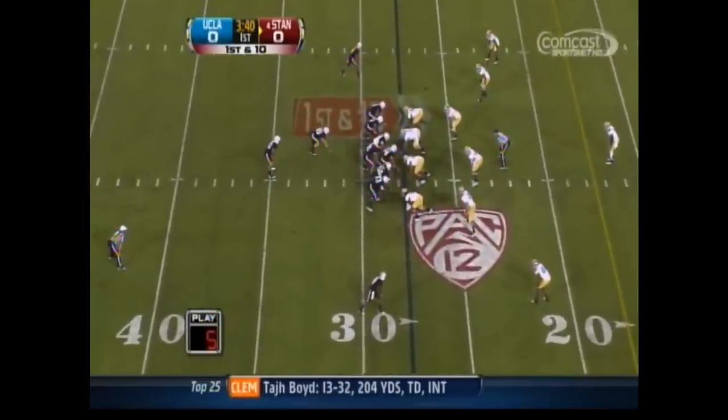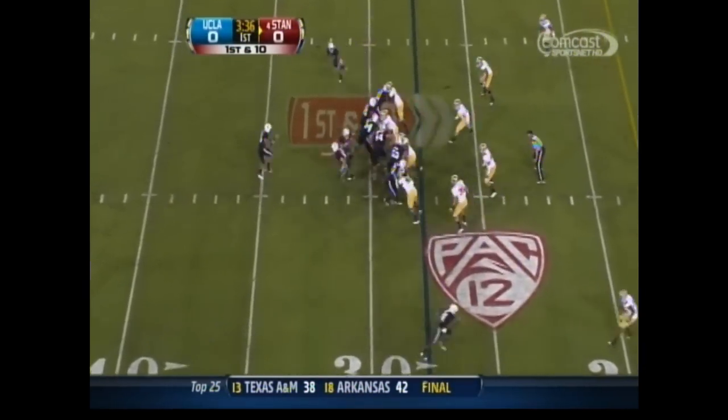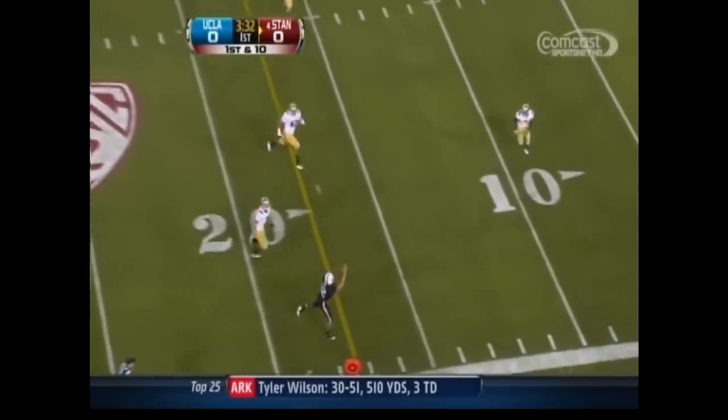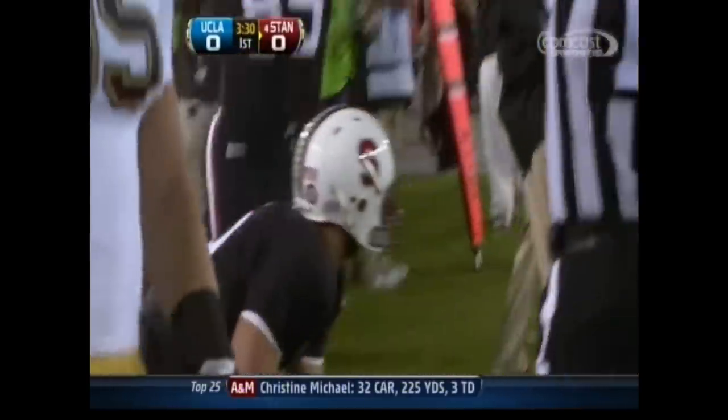He's changing it to the next play. It's a gadget play. Drew Terrell wants to go. Back to Andrew Luck — and a one-handed grab. No. Out of bounds. Just barely.